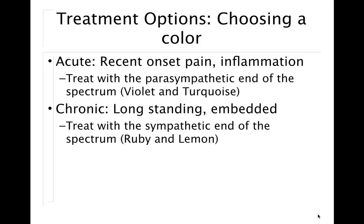When we choose a color, we're initially determining whether it's an acute or chronic problem. Acute means recent onset, usually inflammation — a head injury, accident, macular hemorrhage, sudden visual loss, or marked elevation of pressure. These are treated with the parasympathetic end of the spectrum: violet and turquoise. Most people I see have a chronic, longstanding problem embedded in their body, along with adrenal fatigue — they've been in a sympathetic state for so long there's nothing left. So we have to add energy, treating more with the ruby or lemon end of the spectrum.